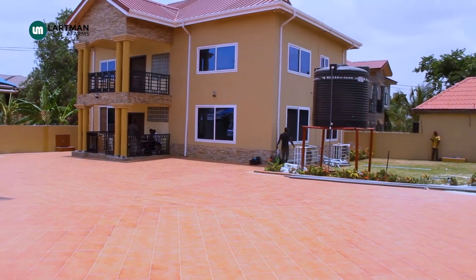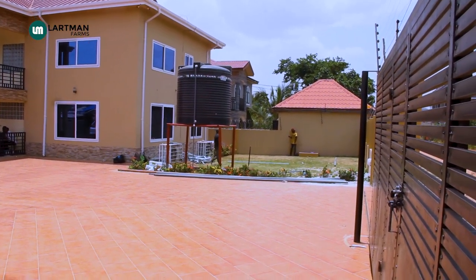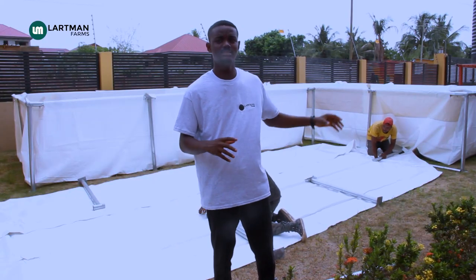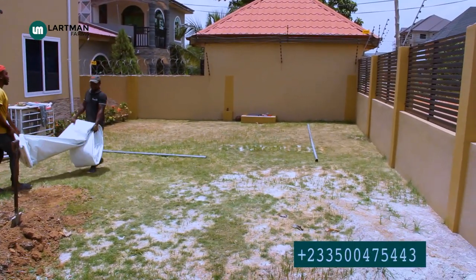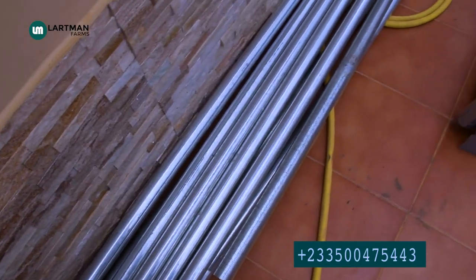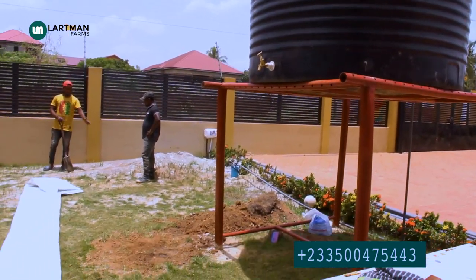Hello guys, welcome to Latman Farms. We are in Amara, here setting up a 3,000 capacity farm in this beautiful space behind me. We've been able to set up two of the tanks — we have 18 by 10, three of them — and they are each going to culture 1,000 fish to maturity. My guys are here with me.